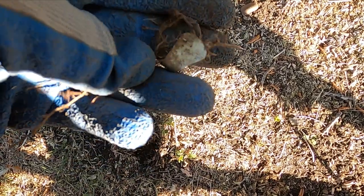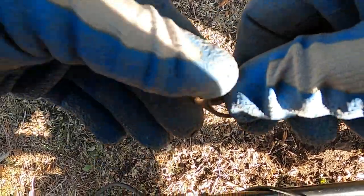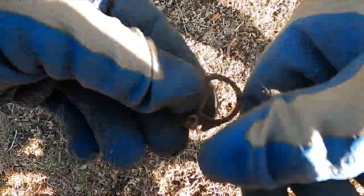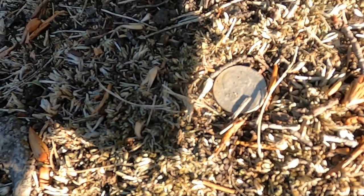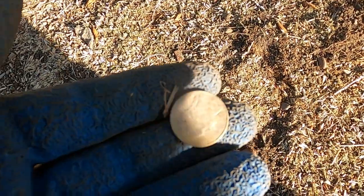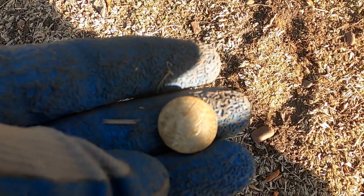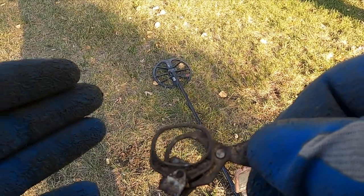I've been detecting for like an hour and haven't even got a penny yet — just a pull tab battle, which is fine because I'm hoping for a gold ring. Look, my first coin — that's a surface nickel I didn't even detect. That's how the day is going. I'm not going to film all these pull tabs. Look at that — pull tabs over here so bad they're starting to mate.